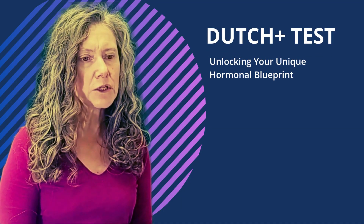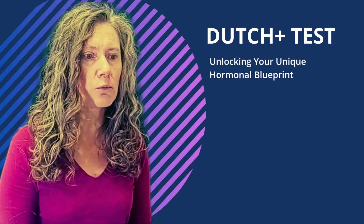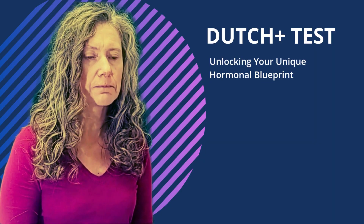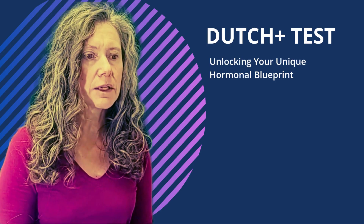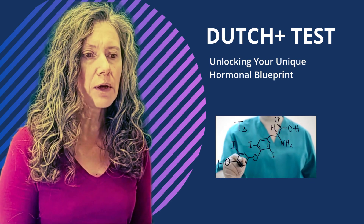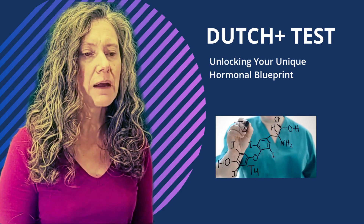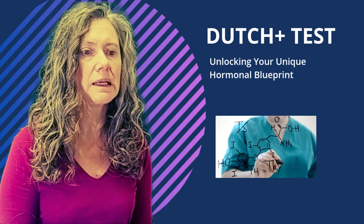What is DUTCH PLUS? The DUTCH, which stands for Dry Urine Test for Comprehensive Hormones, is an advanced at-home hormone test that uses dry urine and saliva. The DUTCH PLUS takes it a step further — it's designed to give us an incredibly comprehensive picture of your hormonal health, going far beyond what standard blood tests can reveal. Instead of just measuring basic hormone levels, DUTCH PLUS dives deep into how your body produces, processes, and eliminates hormones.